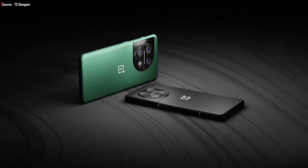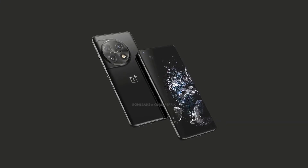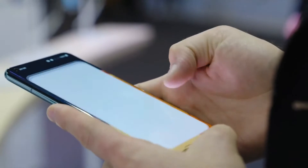Hey everyone. We already received the first renders of the OnePlus 11 Pro, which gave us an idea of how the device might look like. But it appears that OnePlus is rushing to introduce the 11 series to the public, because the OnePlus 11 R specifications have now leaked online.